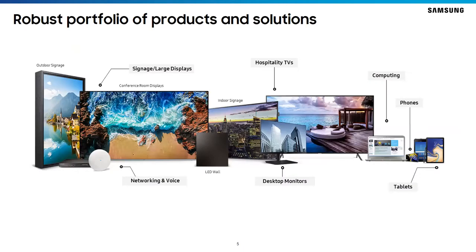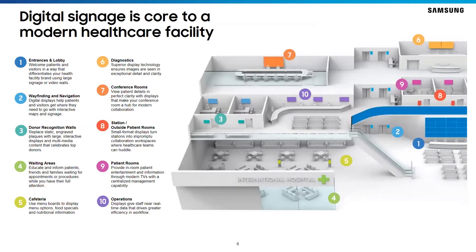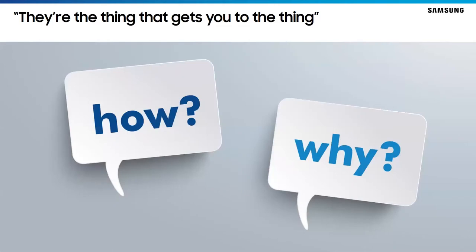Samsung has a robust portfolio of products and solutions for healthcare, everything from the smallest screen like mobile phones and tablets to the largest outdoor signage. Today we'll spend our time talking about the in-room patient TVs and digital signage solutions applicable to your facility. We've identified at least 10 locations in modern healthcare facilities where digital signage can be utilized, from entrances and lobbies to donor recognition walls, wayfinding, and navigation. During my 30-year career, I've spent the majority of my time testing innovation and emerging technologies with leading health providers to improve patient experience and clinical outcomes.